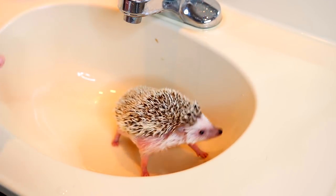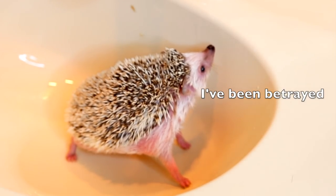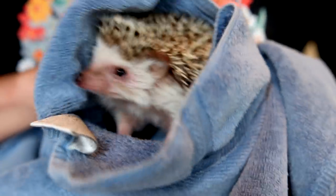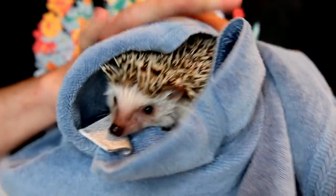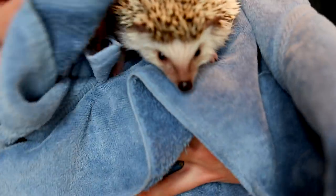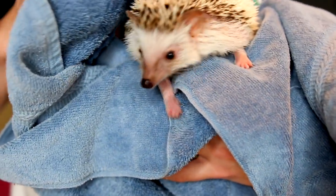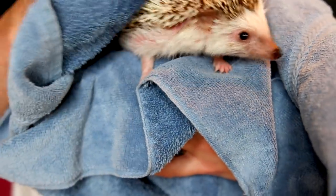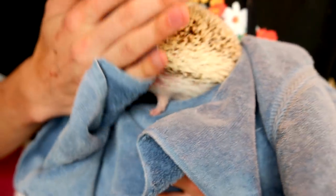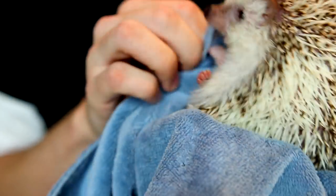Now we have a happy and clean hedgehog. You want to make sure to thoroughly dry them before you put them back in their enclosure, because it's very important that they don't get too cold. If they get really cold they can try to go into hibernation, which is really dangerous for them.